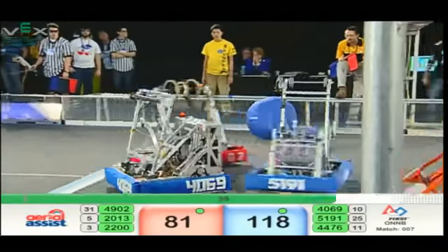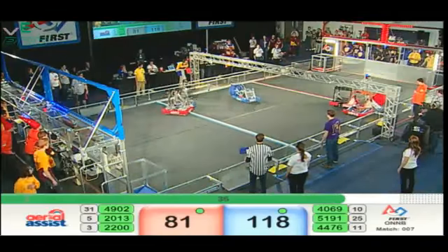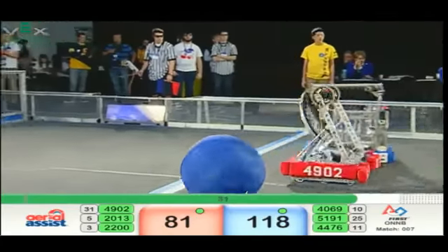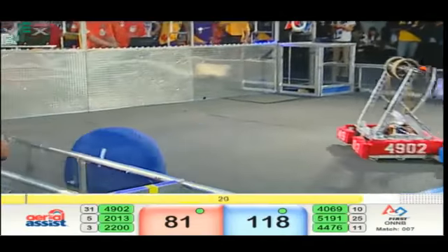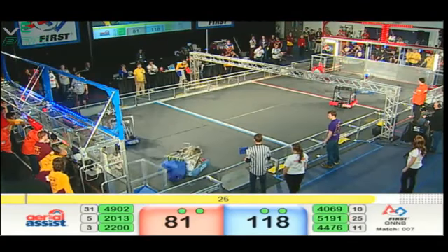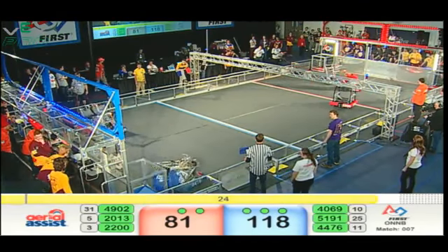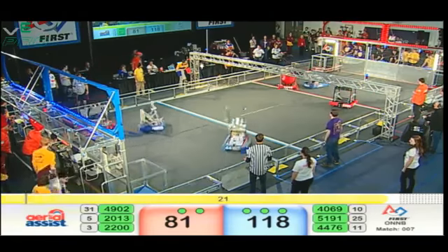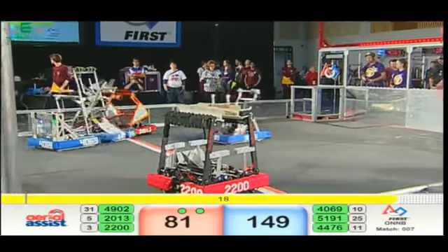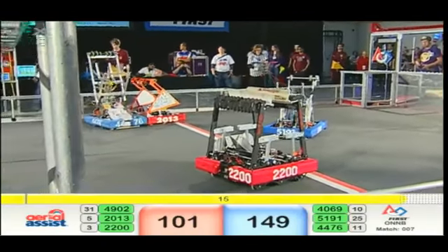Very close match — it's a one-score match right now between these teams. Quarterfinal three, match number two. 2013 pushing 44-76 out of the way to get to that ball. Less than 30 seconds. 44-76 trying to scoop up a double assist ball for blue — can they score it? Yes, they can. Make that a triple assist: 31 points. Count that as a 20-point score on the red side out of 2013.